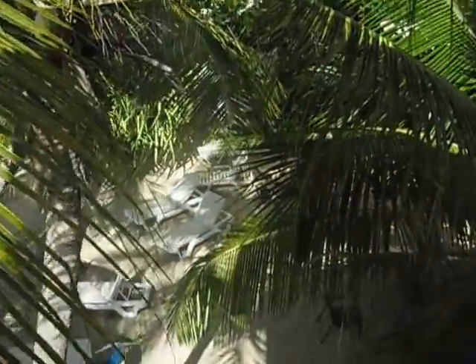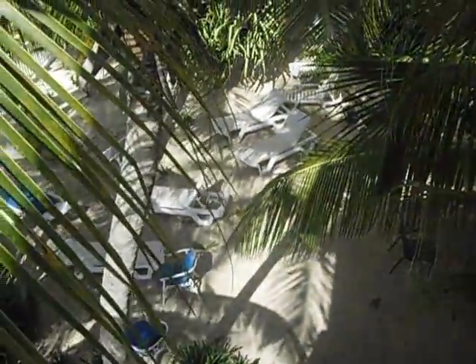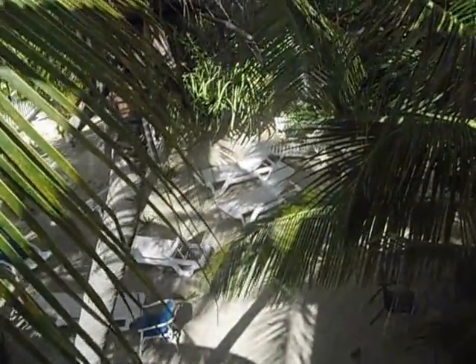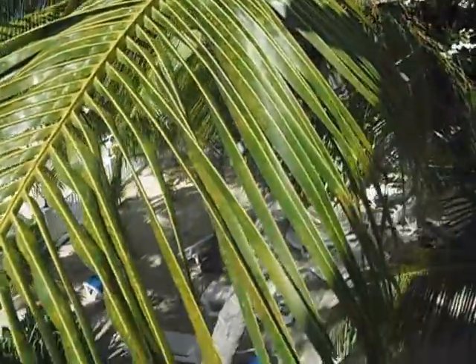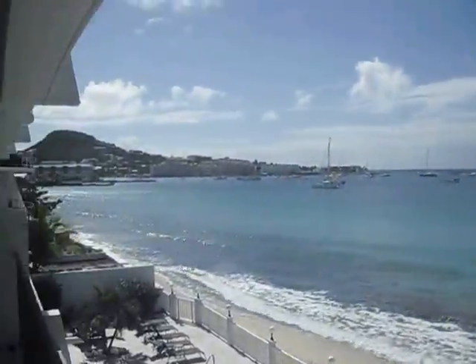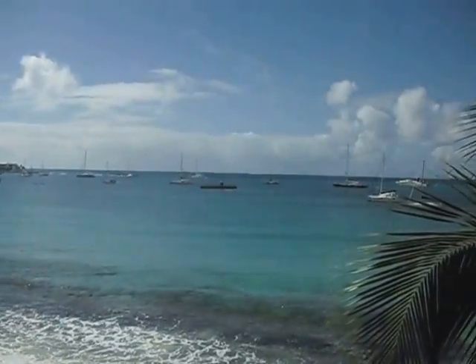If we just swing around here, you can see there's a little beach that's been cordoned off and it belongs to this property. I'm going to see if I can get down there and have a little peek around. Let's just have another quick scan around Simpson Bay Beach here.